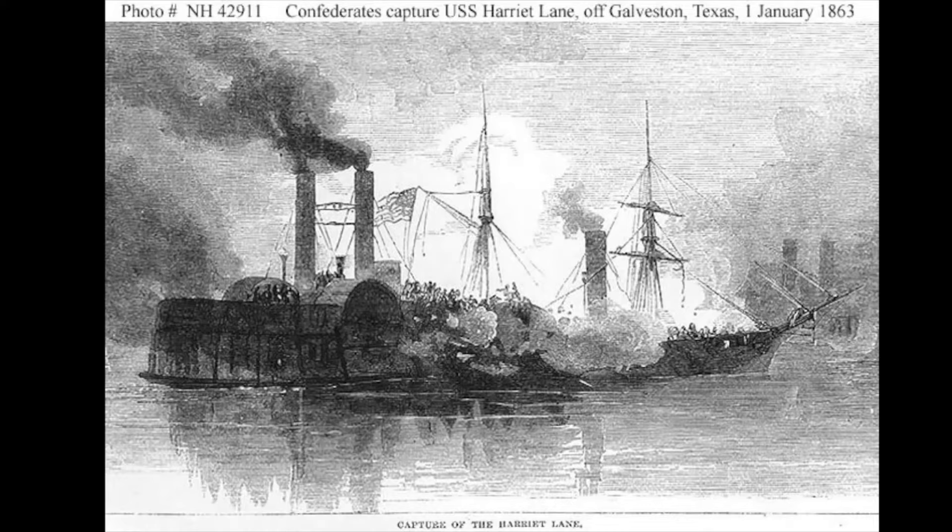The Battle of Galveston was a naval and land battle of the American Civil War, when Confederate forces under Major General John B. Magruder expelled occupying Union troops from the city of Galveston, Texas on January 1st, 1863. After the loss of the cutter Harriet Lane, Union fleet commander William B. Renshaw blew up the stranded vessel USS Westfield to save her from falling into enemy hands. Union troops on the shore thought the fleet was surrendering and laid down their arms.